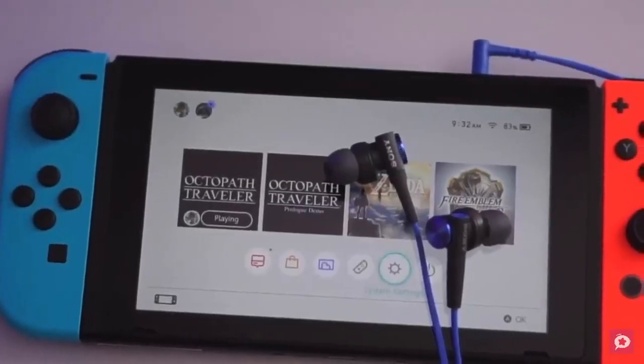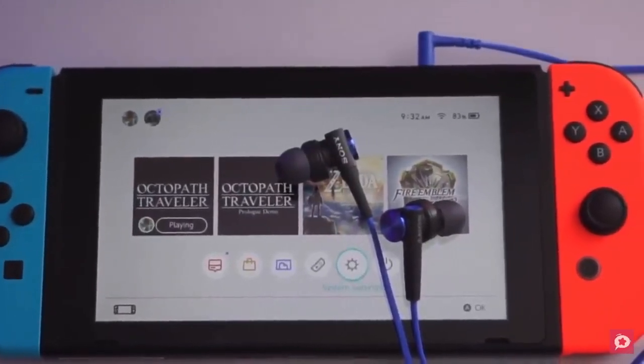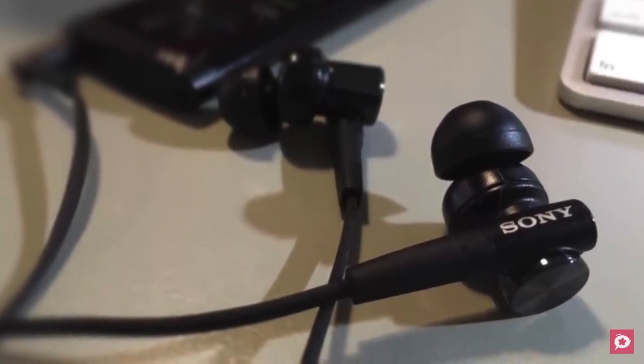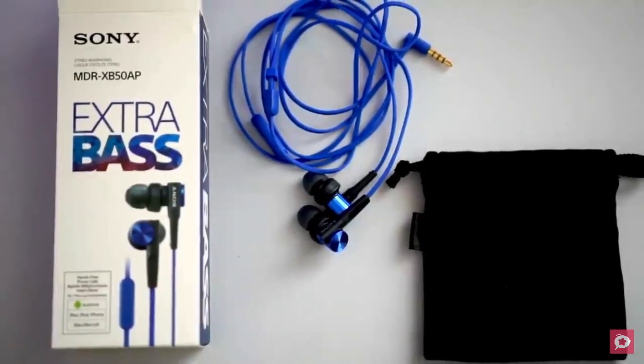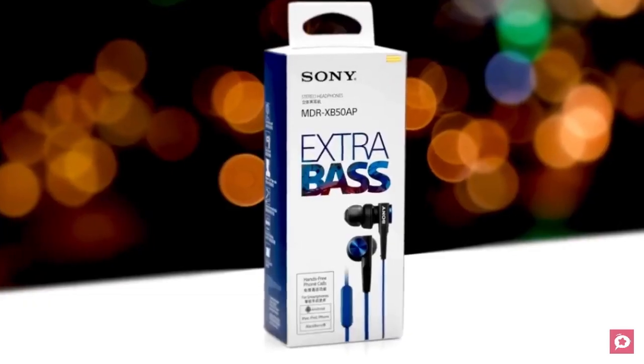What makes them great for gaming is their inline microphone, which is pretty decent. You can't expect to hold a conference call in a loud environment, but you can play with your buddies on Discord for a couple of hours without issues. To conclude, if you're looking for bass earbuds that can be good for both playing games and listening to music, these Sony XB50 earbuds are a great choice.